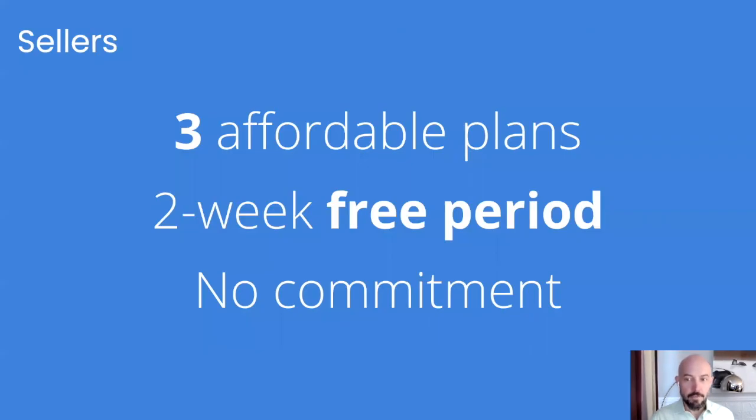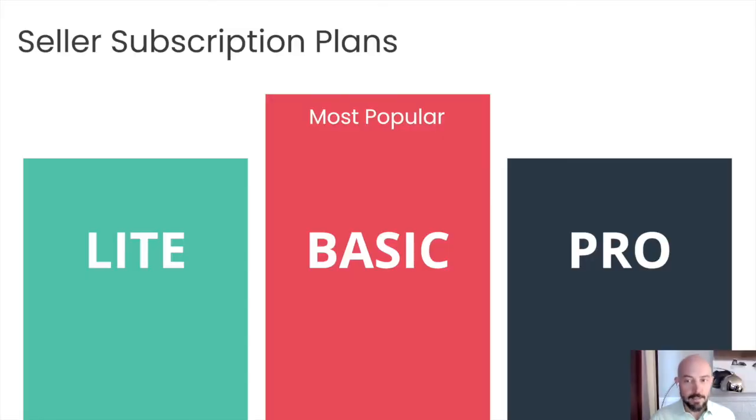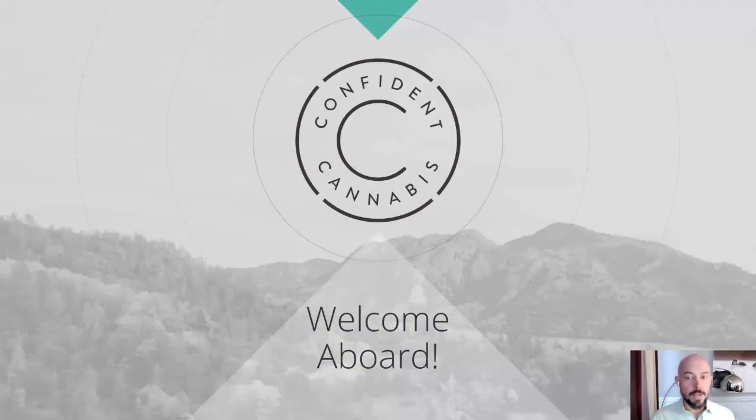As a seller, you have the choice of three affordable plans, you'll get a free two-week period, and there's no long-term obligation. Most of our clients choose our basic plan to get all of the best features for a great price. The next step is to verify your license with your Metric API key to get started. Welcome aboard.